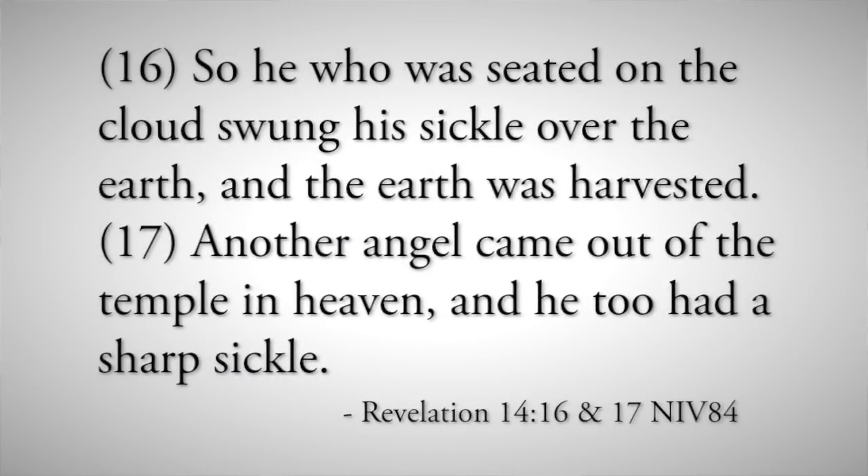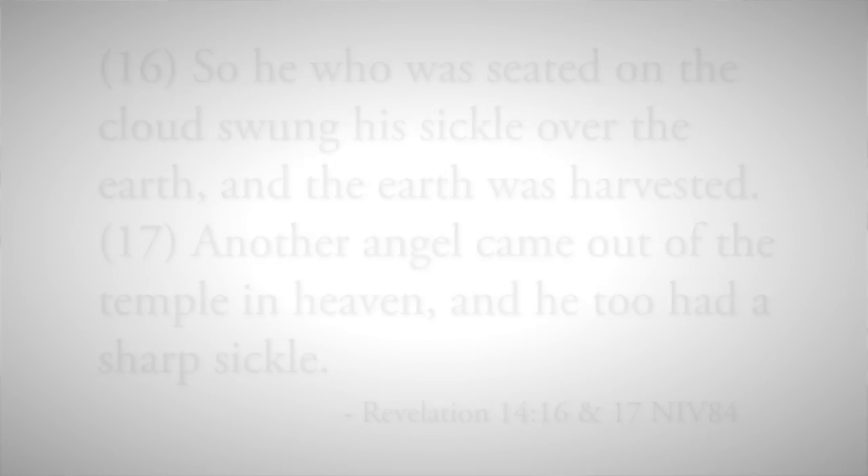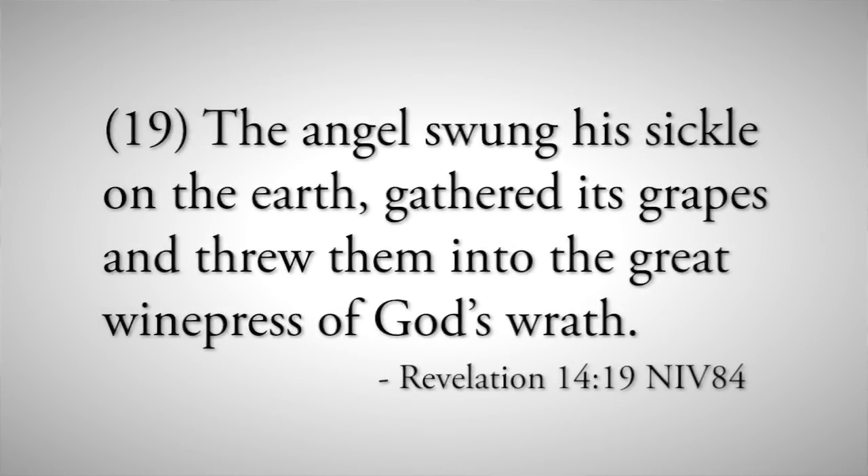He who was seated on the cloud swung a sickle over the earth and the earth was harvested. Another angel came out of the temple in heaven with a sharp sickle. An angel called out, 'Take your sharp sickle and gather the clusters of grapes from the earth's vine, because its grapes are ripe.' The angel swung his sickle on the earth, gathered its grapes, and threw them into the great winepress of God's wrath. The battle we call the Battle of Armageddon through scripture is called the winepress of God's wrath.